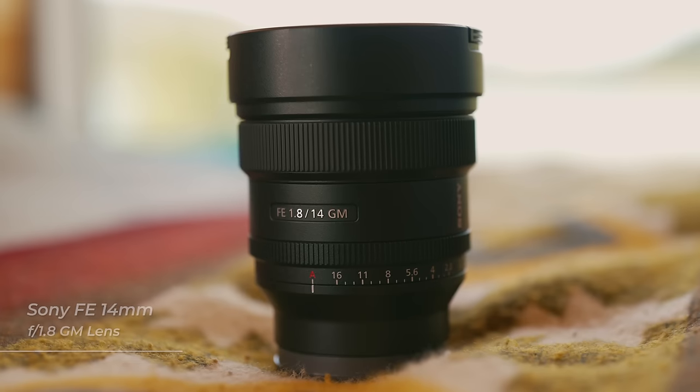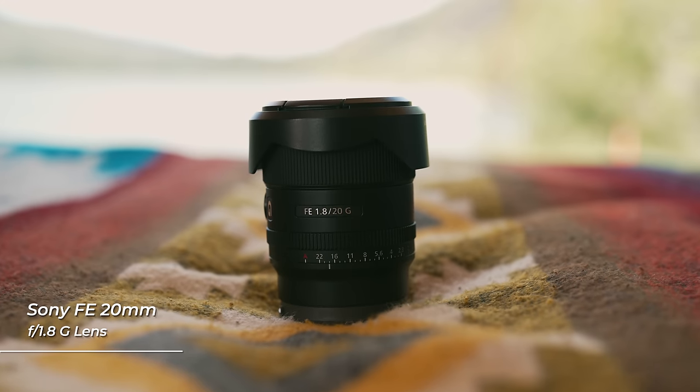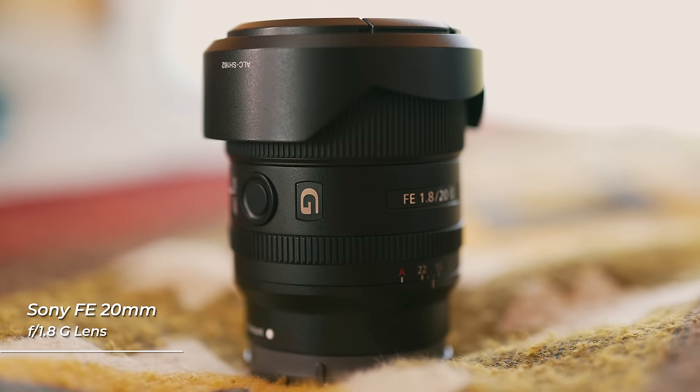Now let's get into exposure settings. You want to use a lens with a really wide aperture and wide field of view. I'm using my Sony 14mm f/1.8 G Master and the 20mm f/1.8 G lens — wide and fast apertures that let in a lot of light. For aperture, I'm usually leaving it wide open at f/1.8 or f/1.4, whatever the widest my lens is. Sony lenses are sharp all the way wide open so I don't feel the need to stop down. For shutter speed, I'm usually around 8 to 13 seconds.